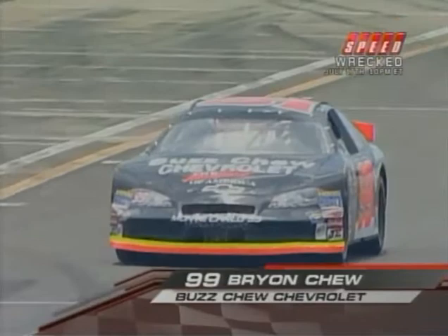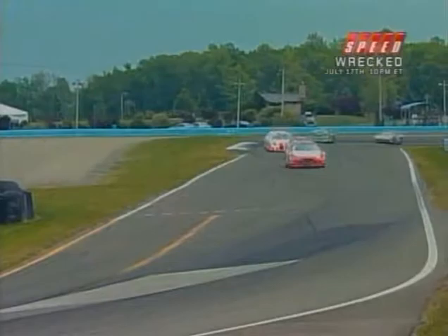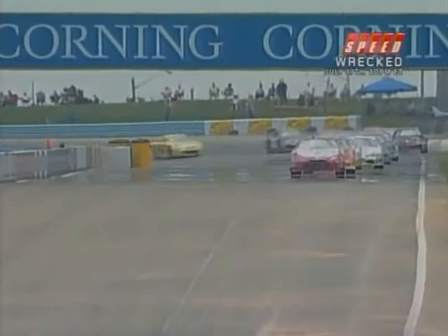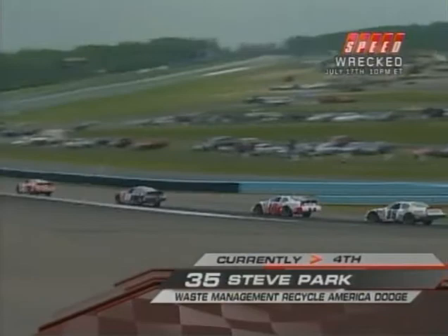There's Brian Chu — this could be a scheduled pit stop. Remember we talked about running this race backwards; this could be a scheduled stop for Brian Chu. Matt Kovaluk in second place. Max Dumare — a lot of folks in the East think this youngster, still a teenager, has a lot of talent. He's come over under the tutelage of Mike Olsen, who owns that car, and also runs a limited schedule in the ARCA Remax Series for Mike Olsen. Really been pretty impressed with Max. There's the fourth-place car, the Waste Management Chevrolet of Steve Park.